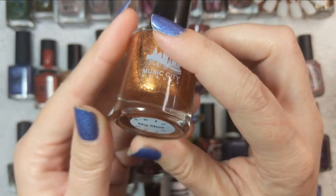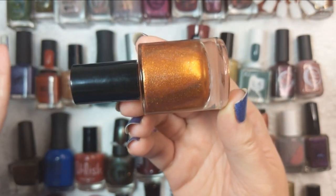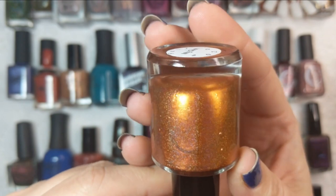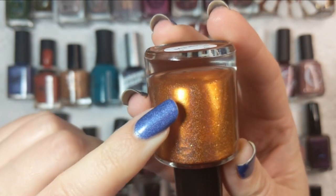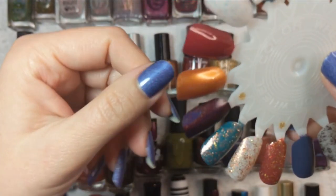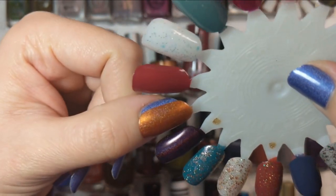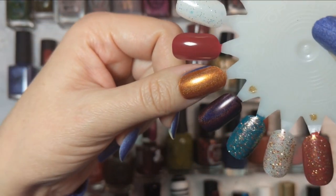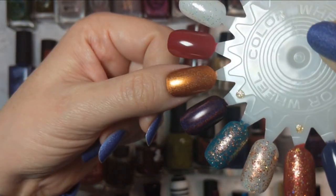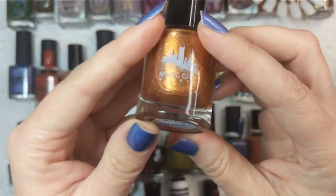Next up is one from Music City Beauty called My Shot. This is a stunning orange holographic polish — sort of like a bright copper penny orange — and it has flakies in it. I built this up in two coats and it looks absolutely gorgeous. It isn't quite perfectly linear; it has more of that speckled effect, kind of like Booze Cruise. A really beautiful color. That was Music City Beauty My Shot.